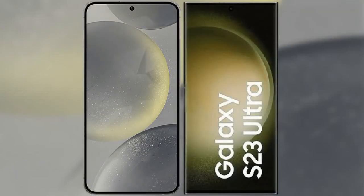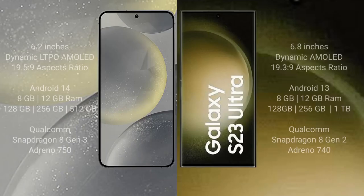I will compare the new Samsung Galaxy S24 with the Samsung Galaxy S23 Ultra. The Samsung S24 comes with a 6.2-inch Dynamic AMOLED display and an aspect ratio of 19.5:9. The Samsung Galaxy S23 Ultra comes with a 6.8-inch Dynamic AMOLED display and an aspect ratio of 19.3:9.